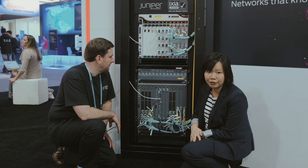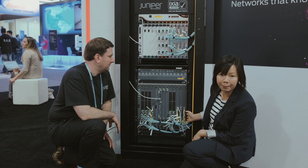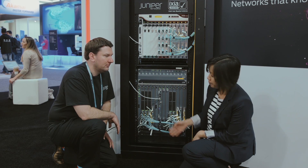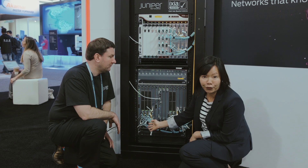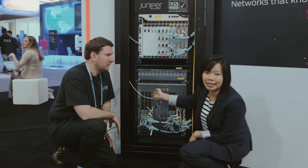We have two different flavors of them. The 100-gig ports are on this side — two of the 100-gig ports per slot, and four of the 10-gig ports per slot. On this side over here, we have six of the 40-gig ports, and we can also run those with 24 of the 10-gig ports as well.